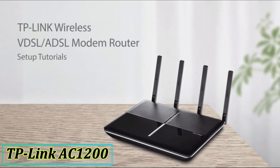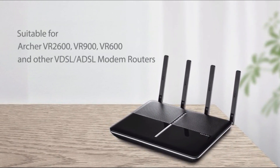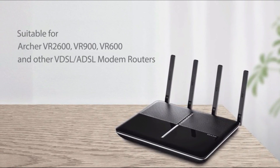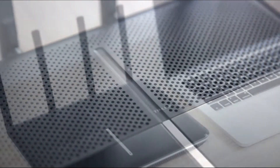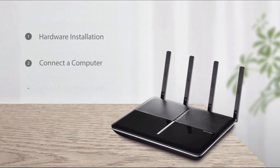This video is suitable for TP-Link VDSL or ADSL modem routers — the Archer VR2600, VR900, VR600, and other VDSL or ADSL modem routers. During this demonstration we will be using the Archer VR2600 and a Mac operating system. Now let's go through the setup process step by step.